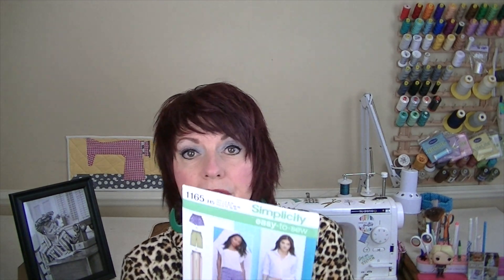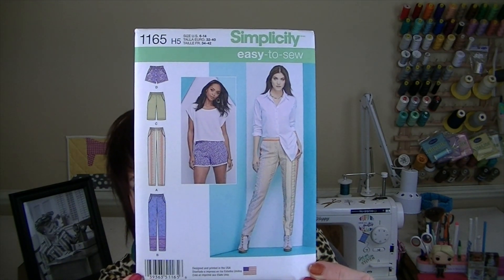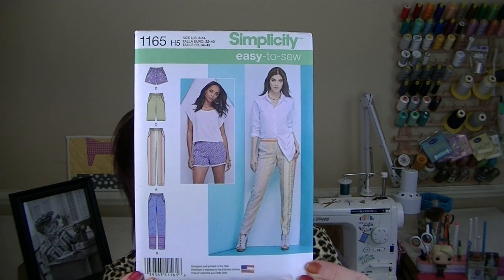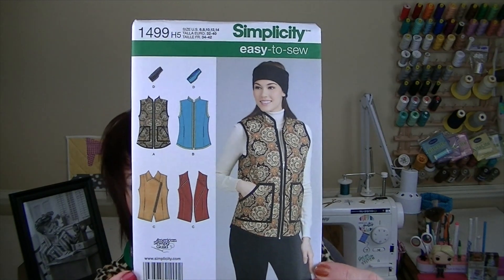Word on the street from my friend Talisha from Creativity by T is they are no longer going to print Simplicity 1165, so when I heard that I grabbed it. Apparently this is a cult favorite - these pants. I haven't made them yet but apparently they're well loved, so if you've made them let me know. Simplicity 1499 - I love me a vest, I love any type of completer piece.